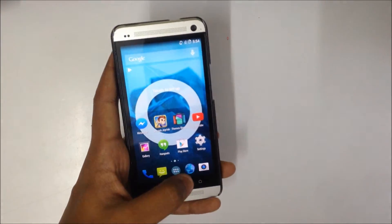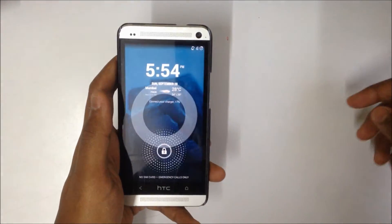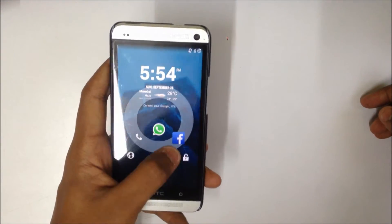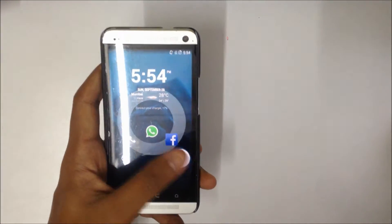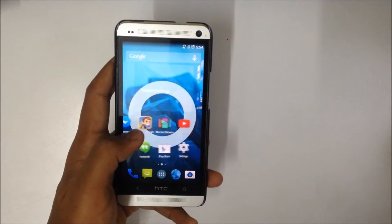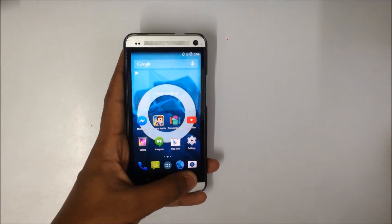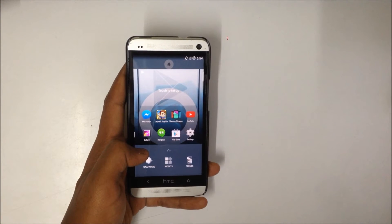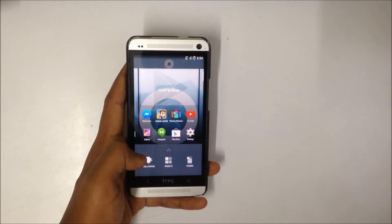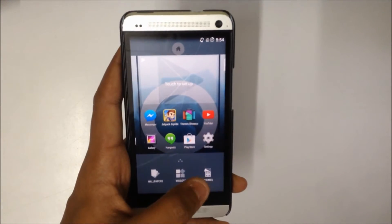Moving on, let's have a look at the lock screen. The lock screen is a typical Android lock screen with a few customizable options available. I'll just unlock it and that brings us to the home screen. When you double tap the home button, you can customize any of the screens with widgets, wallpapers, as well as themes that are available.